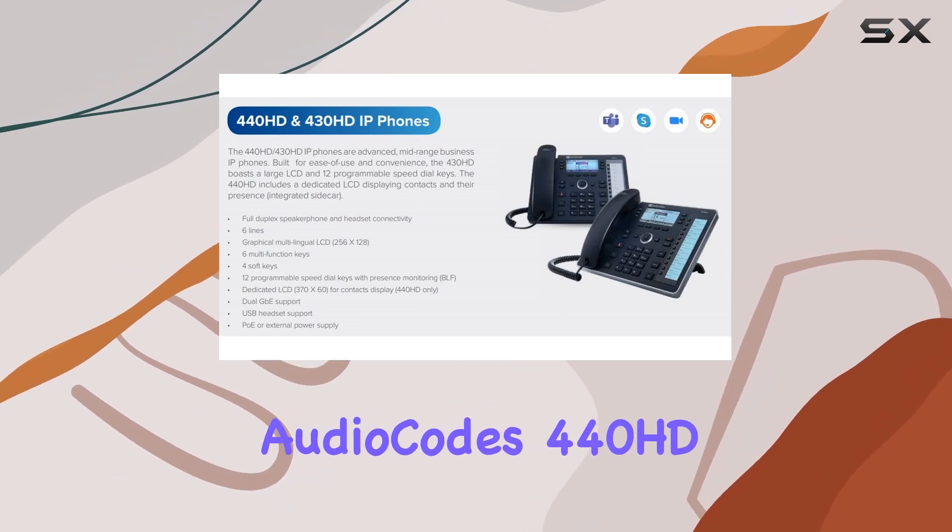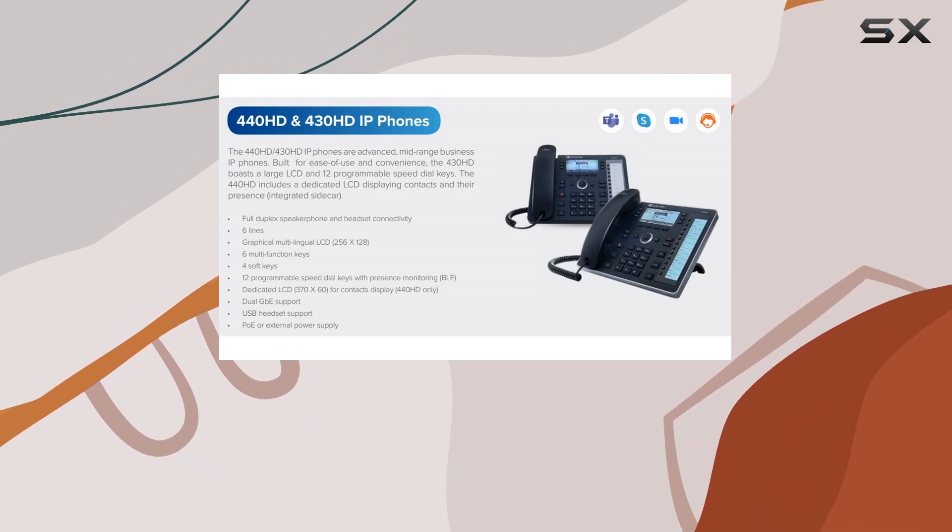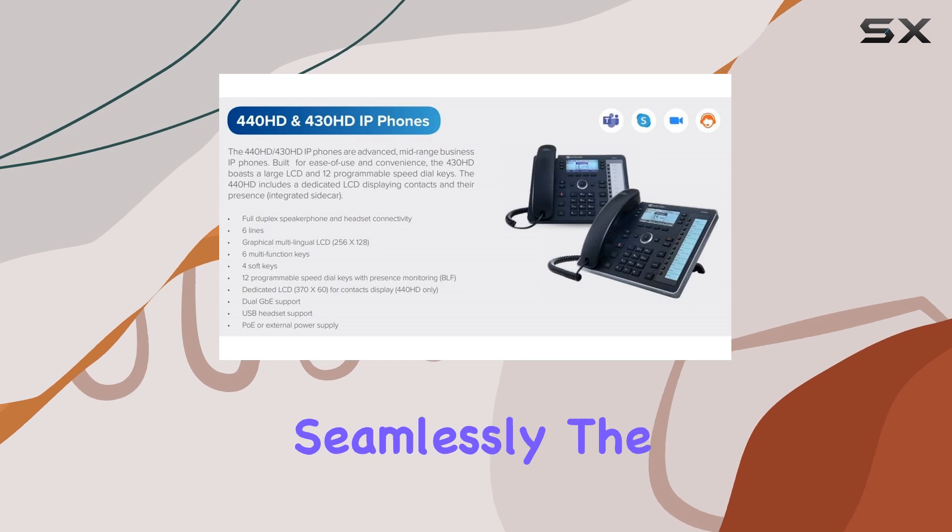First off, the AudioCodes 440HD supports up to six lines with eight concurrent calls per line, making it suitable for handling multiple conversations seamlessly.